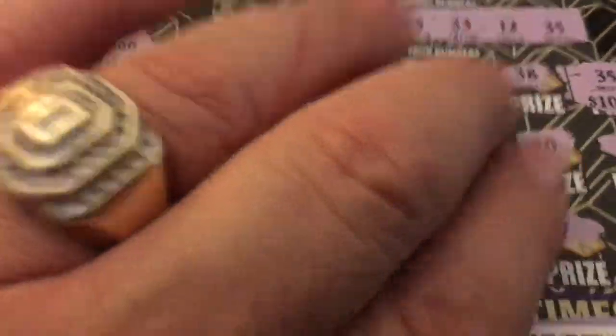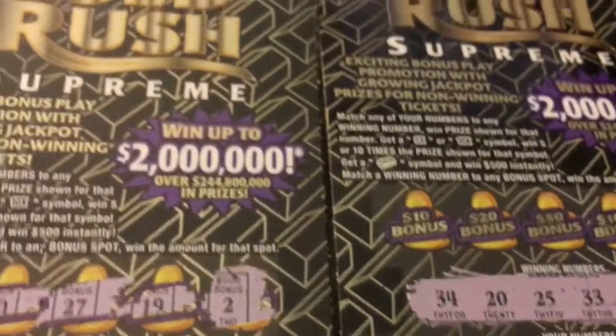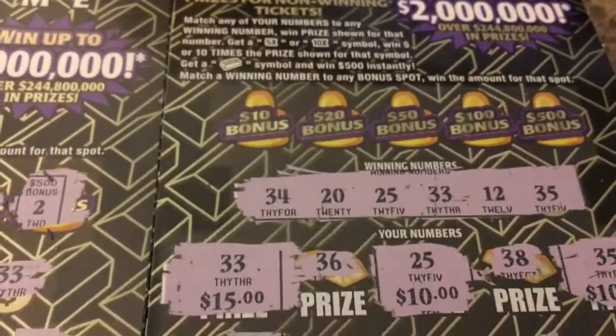This is Big Nord from the winning circle, guys, just telling you what's up with these new tickets here in Florida. The new Gold Rush Supremes seems to be treating Big Nord nicely.